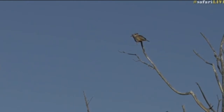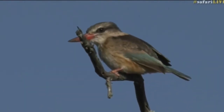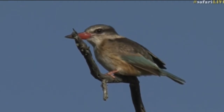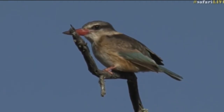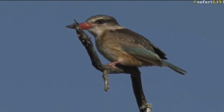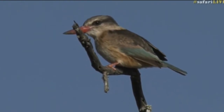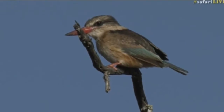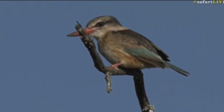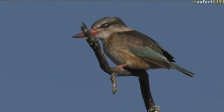That's another one for the list. I hope we got those Retz's helmet shrikes flying around that owl, so they're definitely on the list. Did we get a crested barbet or gray go-away bird? No, I don't think so, but black-collared barbet we got, and then we got this one — brown hooded kingfisher. Alice, I hope you're keeping tabs on our list.